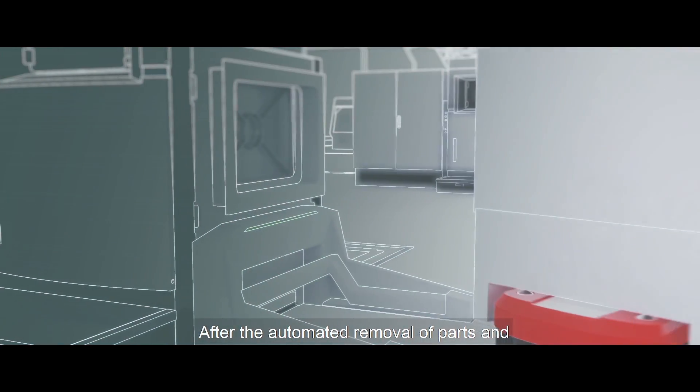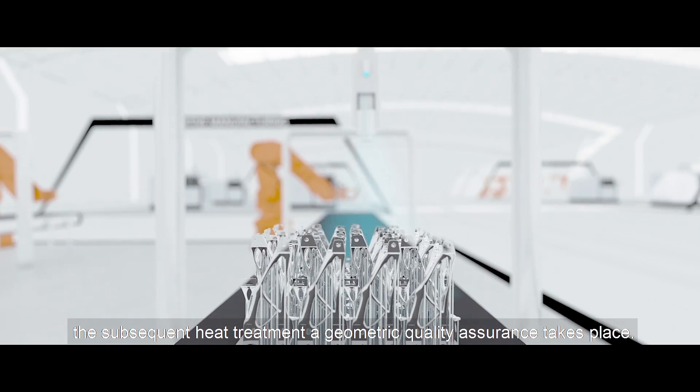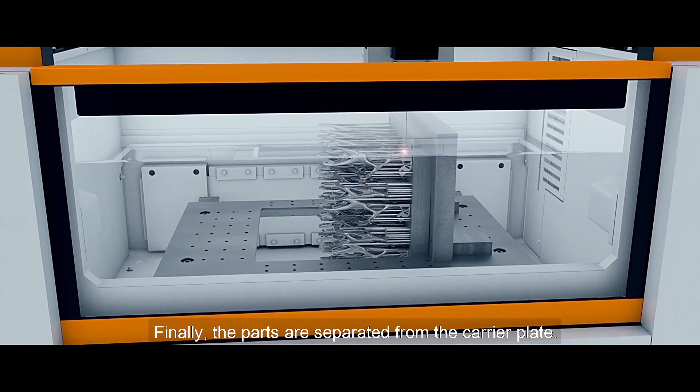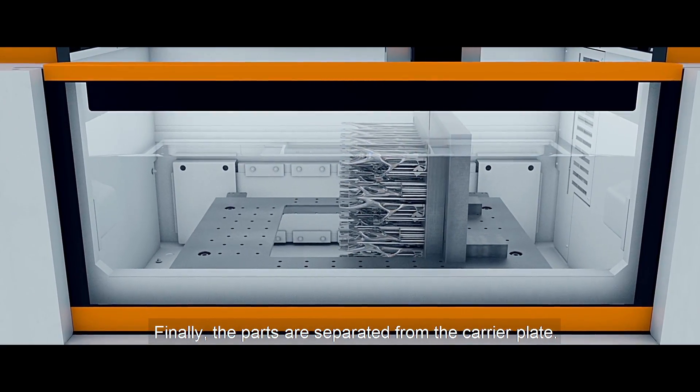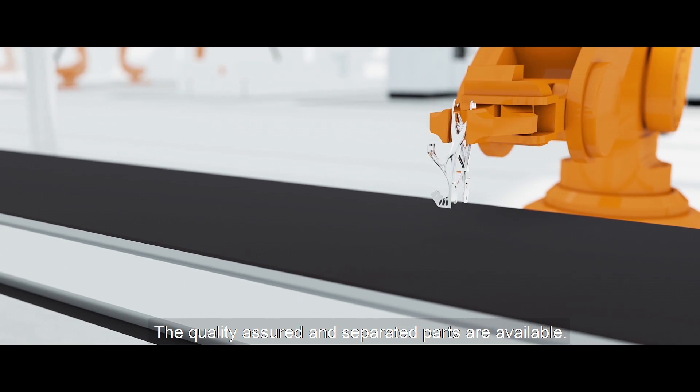After the automated removal of parts and the subsequent heat treatment, a geometric quality assurance takes place. Finally, the parts are separated from the carrier plate. The quality assured and separated parts are available.